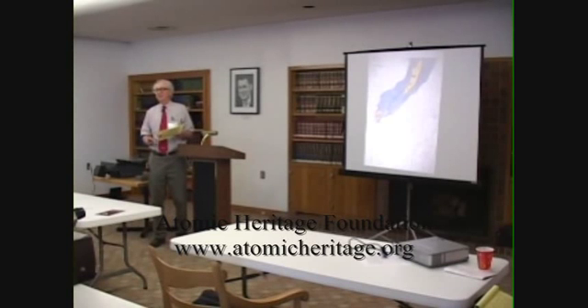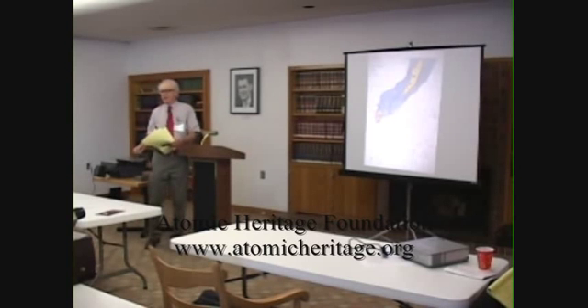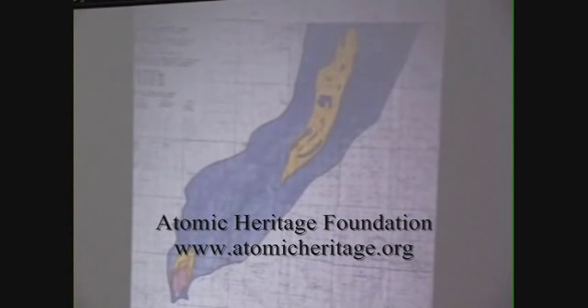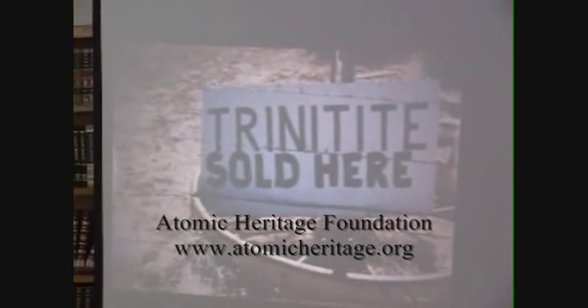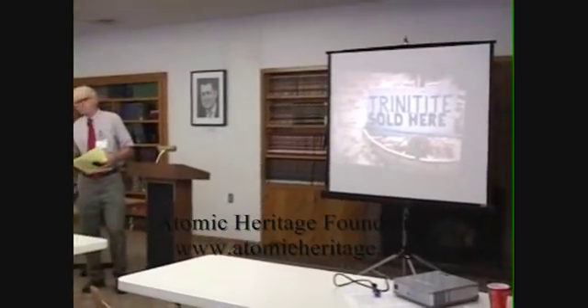Remember I said the cloud had to go north-northeast, and the winds were coming from all 360 degrees? This is how the cloud went, with the various colors giving the different levels of radiation intensity. The large yellow area is the Chapadera Mesa, which was a cattle grazing region. Afterwards, there was much concern that the cattle would be ingesting radioactive fallout. UCLA sent in an extensive team to check that out, and they concluded that the radiation was not getting into the ecosystem — that it remained on the surface and was not being absorbed by plants and animals.